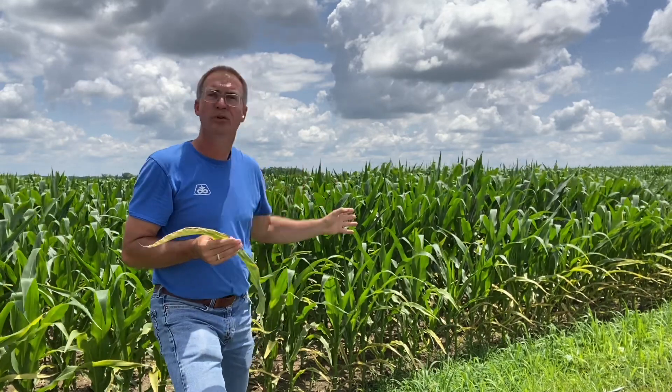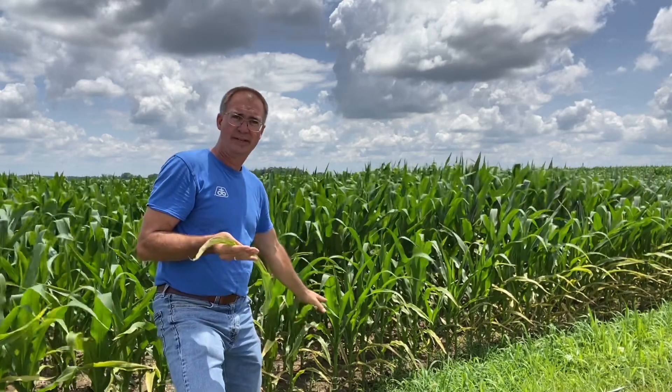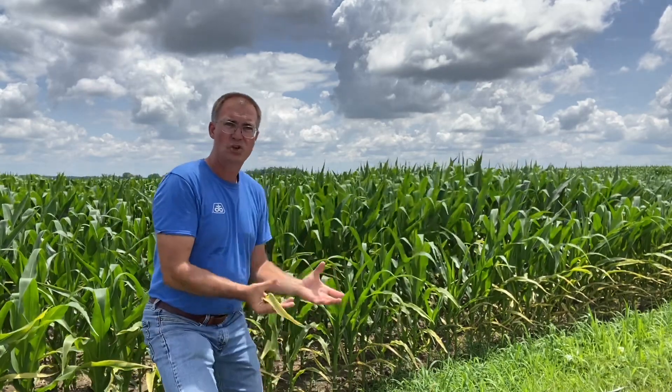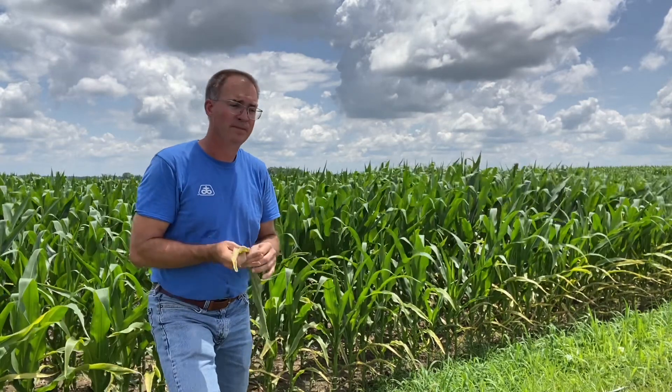Potassium is a mobile nutrient. That's why when you look at these symptoms, you find more issues on the lower leaves and fewer on the higher leaves. The plant will actively pull the potassium from these lower leaves and push it up to that upper growth. So if you look across here, the upper leaves look a lot greener and healthier — that's the plant actively moving it up there.